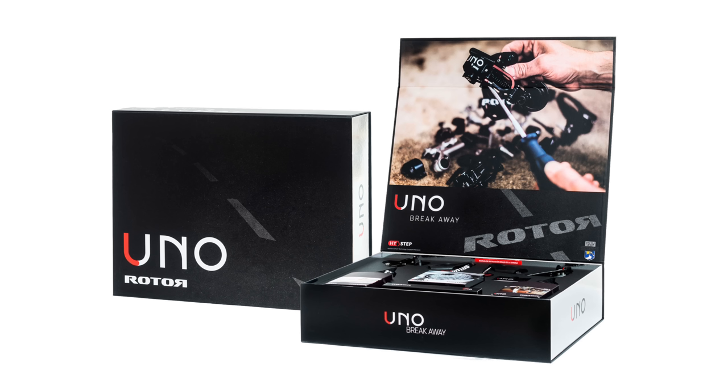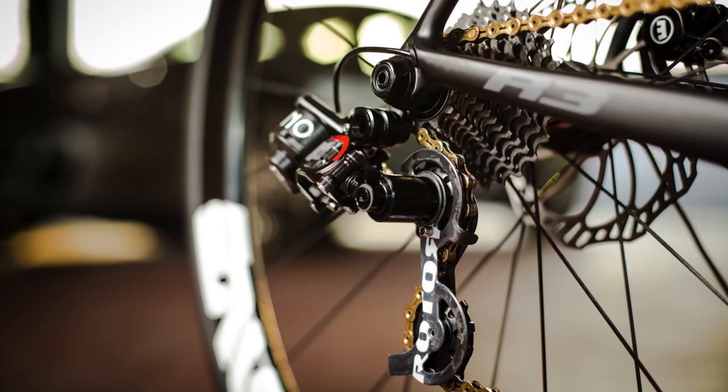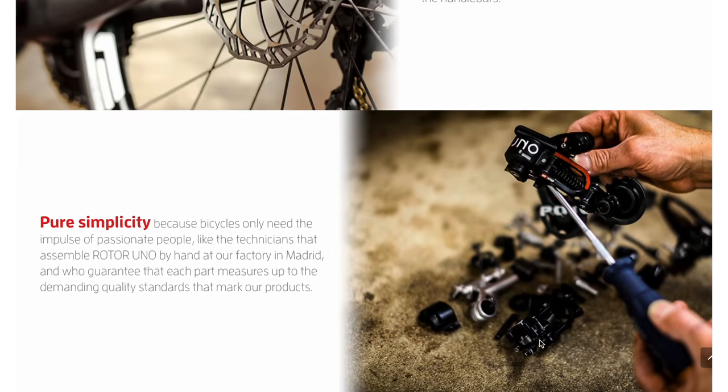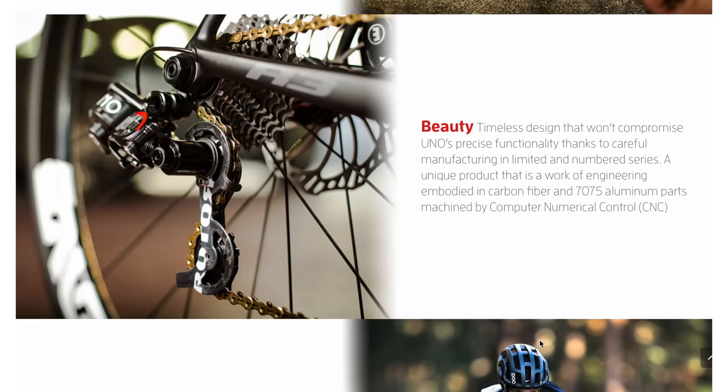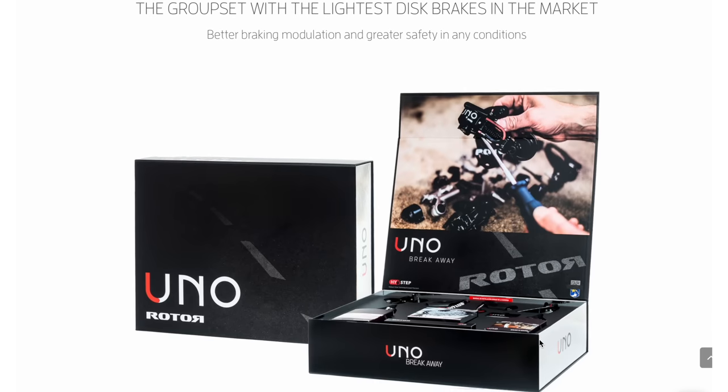The one redeeming feature of the groupset at the time — and still now to a lesser extent, since Campagnolo has somewhat caught up — was its 1x13 setup. Yes, a 13-speed cassette, before Campagnolo came out with their EKAR. But it's fair to say the Rotor UNO groupset hasn't been a sales success. You can still buy it, but it retails for nearly €3,000 — more than a brand new Shimano Ultegra 12-speed Di2 groupset. So, which groupset would you choose? Let me know in the comments below.